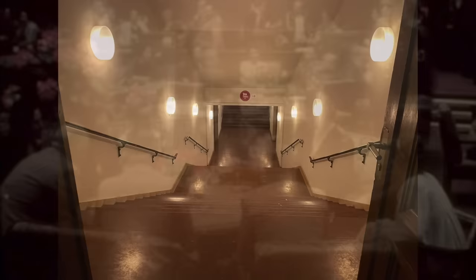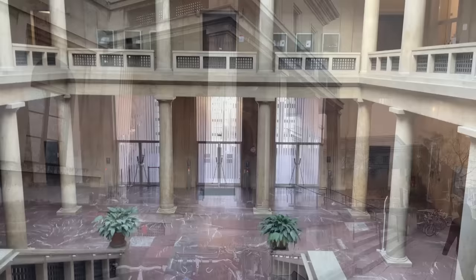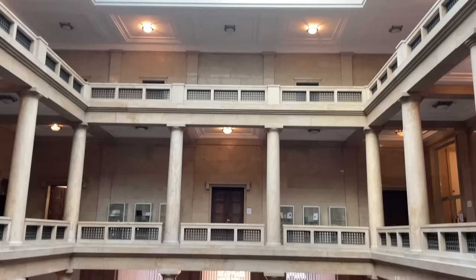After exploring the building fairly thoroughly and without arousing any suspicions, I decided to locate Hitler's famous office. It would obviously be a large room located at the front of the building, at the top of the main staircase, and there was indeed a pair of double wooden doors leading somewhere directly opposite the top of the stairs above the main entrance. Checking online just to be sure, Hitler's office is currently labelled as Room A105.